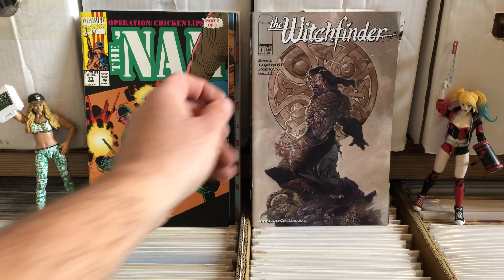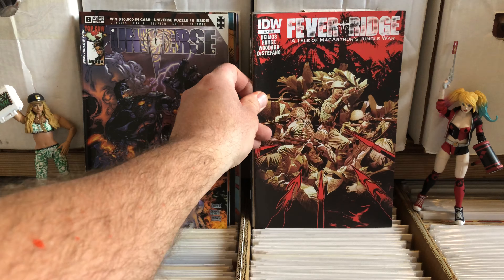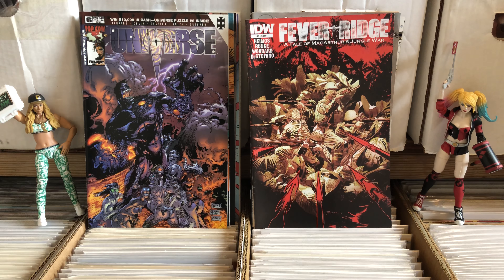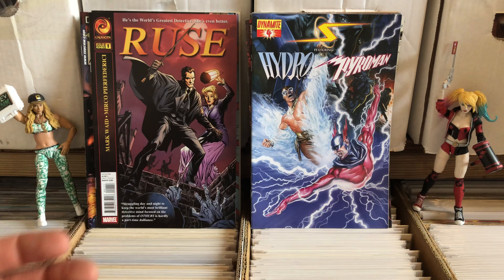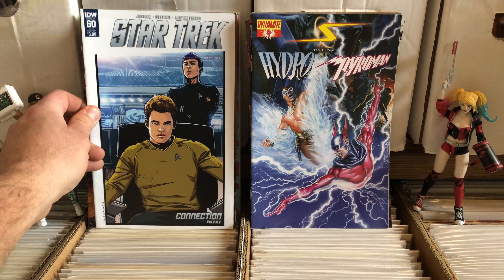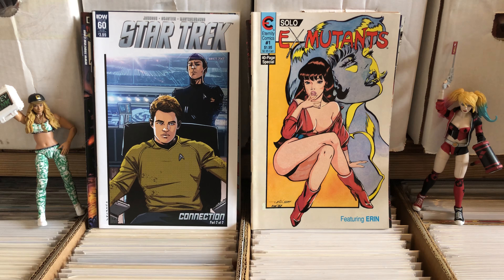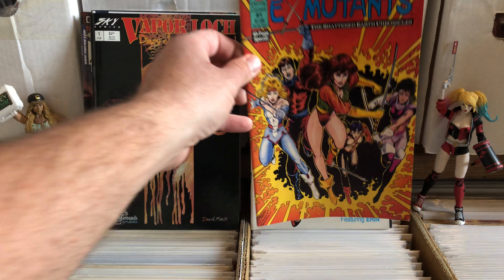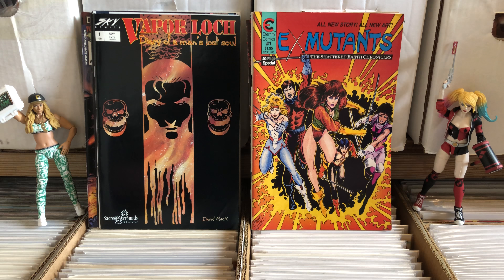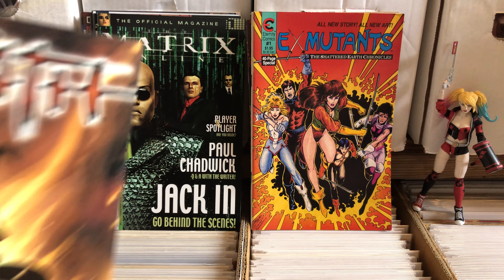The NAMM 71. Witchfinder number one. Top Cow Universe number six. Fever Ridge — I don't know what that is. I'm getting into some that are too new for me. Ooh — Ex Mutants number one solo. I love Ex Mutants — I am super happy about that one. Another issue of Ex Mutants, looks like a mini page or 40-page special. Very happy with those — those are hard to come by.